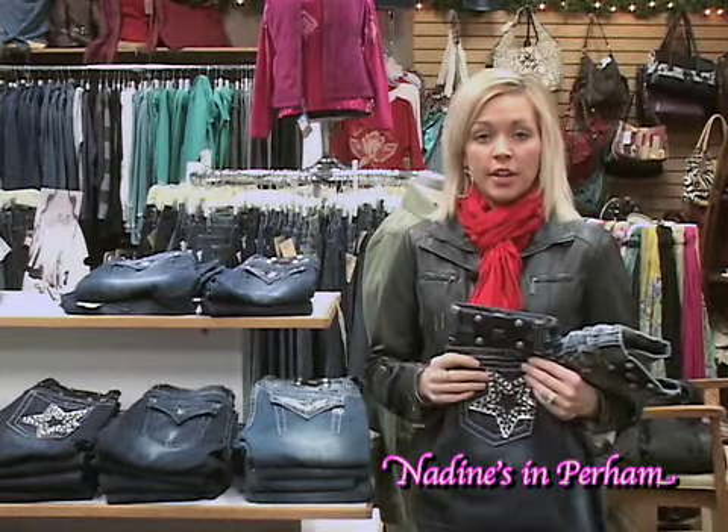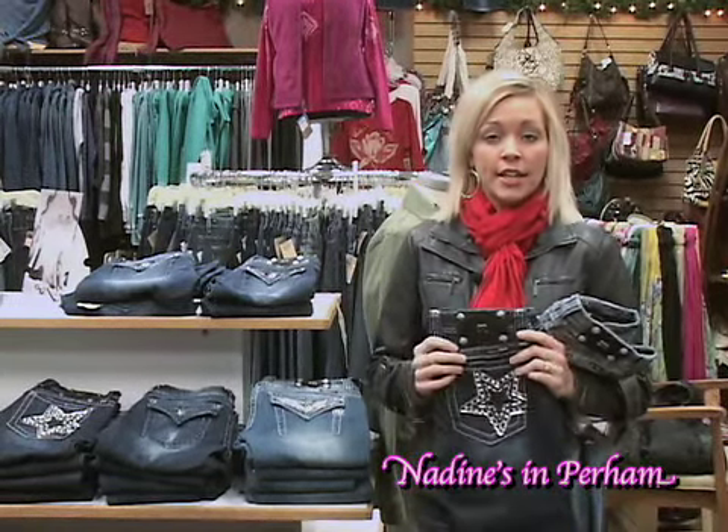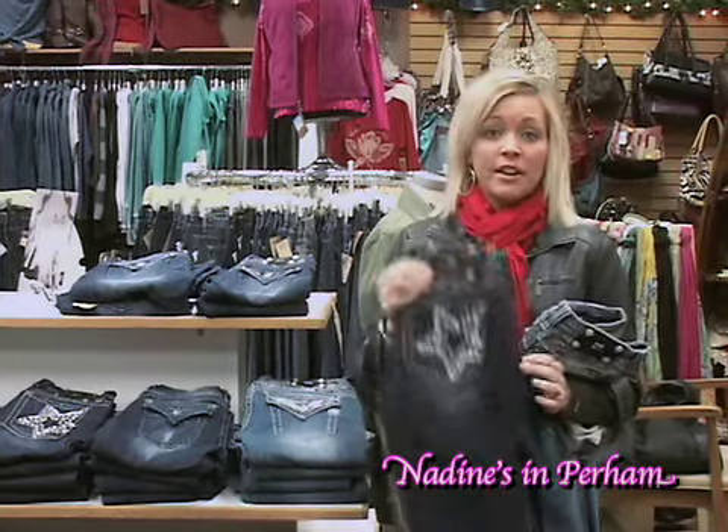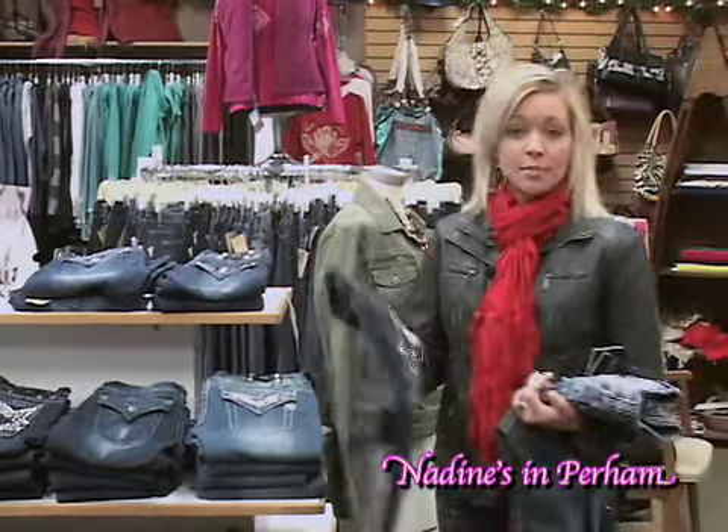Hi, I'm Sarah at Nadine's with this week's Fashion Minute. Now that we're into the new year and done with all of our holiday goodies, if you're anything like me or a lot of the gals here at the store, we are ready for a new pair of good fitting jeans, and this is the place to stop if that's what you're looking for.